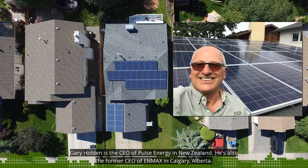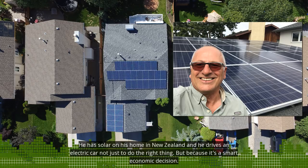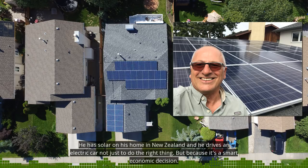Gary Holden is the CEO of Pulse Energy in New Zealand. He's also the former CEO of NMAX in Calgary, Alberta. He has solar on his home in New Zealand and he drives an electric car — not just to do the right thing, but because it's a smart economic decision.